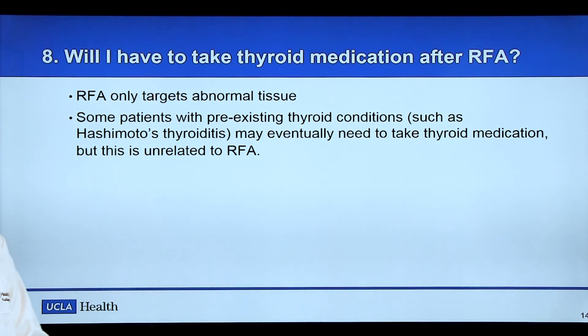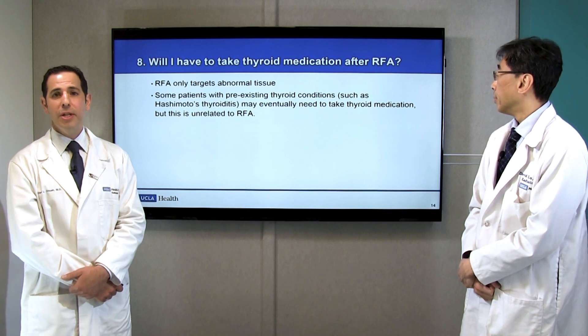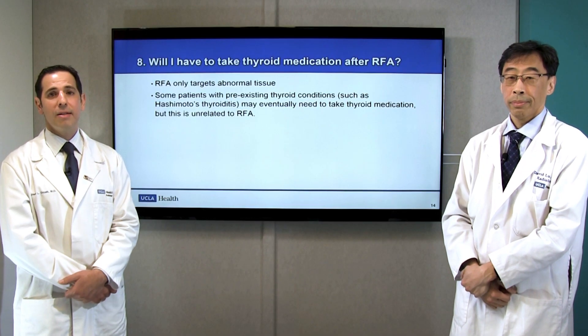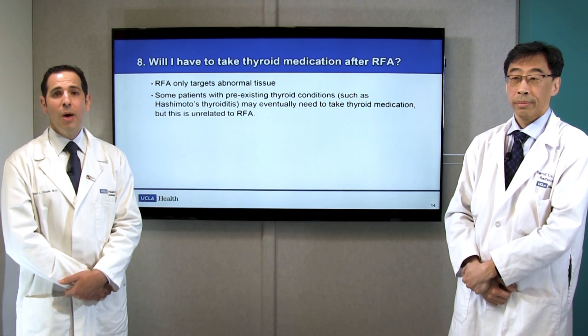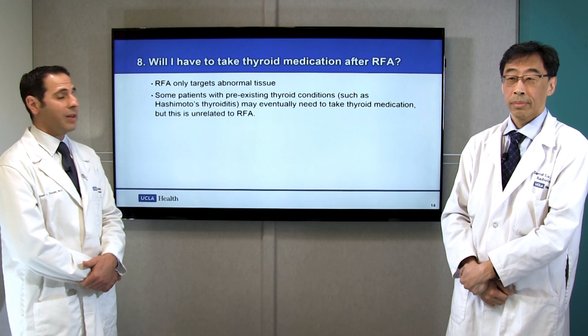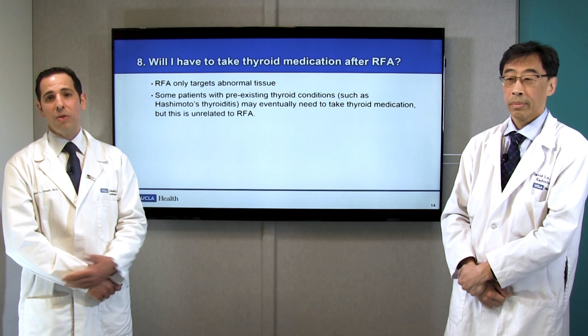Question number eight: will I have to take thyroid medication after RFA? This is one of the main advantages of radiofrequency ablation — we only target abnormal tissue and it does not affect the background thyroid gland itself. So the simple answer is no, you will not have to take supplemental thyroid medication after RFA. We note that some patients have pre-existing thyroid conditions such as Hashimoto's thyroiditis, where the thyroid is not working to full capacity. Those patients may still need thyroid medication as part of their natural disease process, but that is not a result of the procedure.